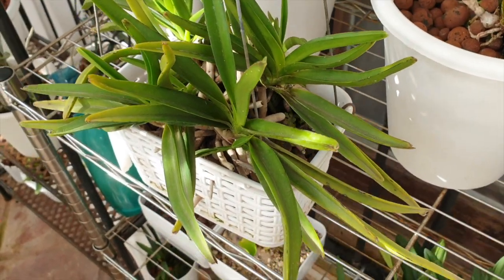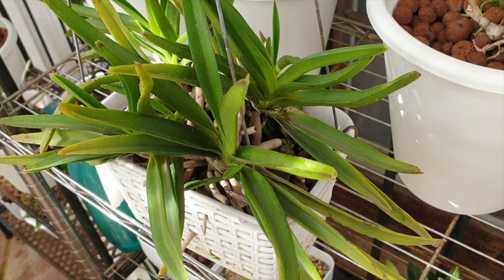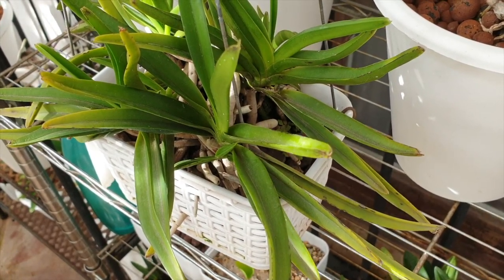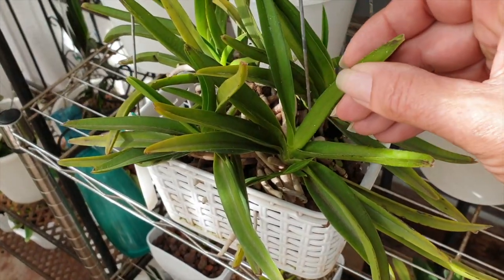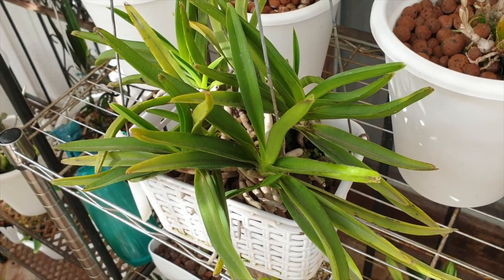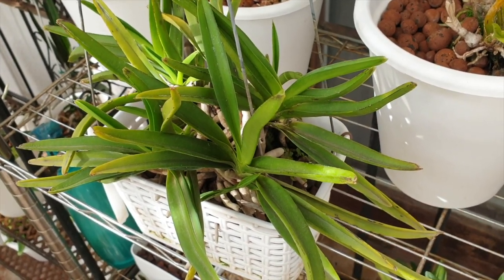I'm contemplating leaving this one outside because it is not in LECA and I can keep it drier. Even though it has stylus in its parentage, the other one that is in LECA will have to come inside. Then we shall see how the two spikes develop — who goes faster, if there is any difference in speed whatsoever.